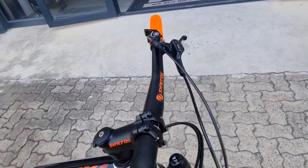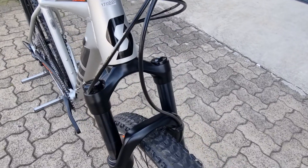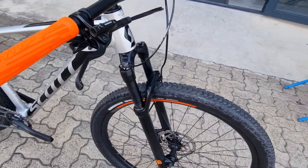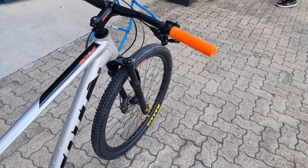It comes with a single lockout for the fork that locks it out all the way, and it also has an air fork so you can adjust the pressure to make it perfect for your weight. It also features Shimano hydraulic brakes front and rear.